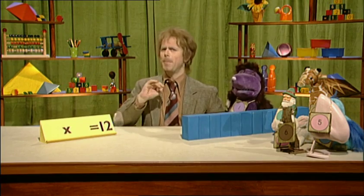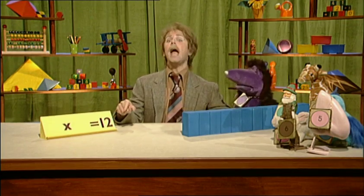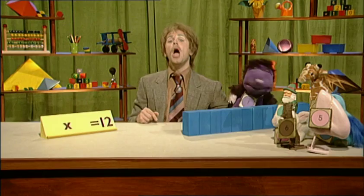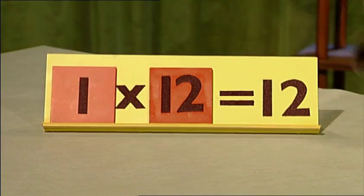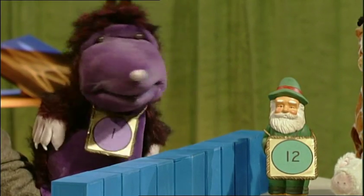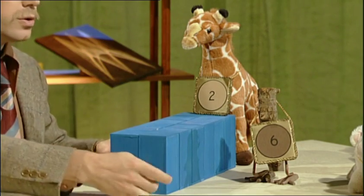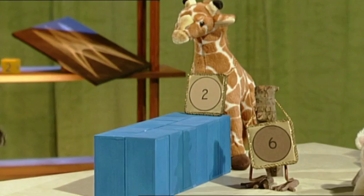We're finding factors — pairs of numbers that multiply together to make twelve! And the first pair of factors we have is one and twelve. Twelve times one, there we go — one times twelve. So that's one pair of factors, and a long thin rectangle. It's the shorter fatter shape — two lots of six. Another pair of factors: two times six, or six times two.